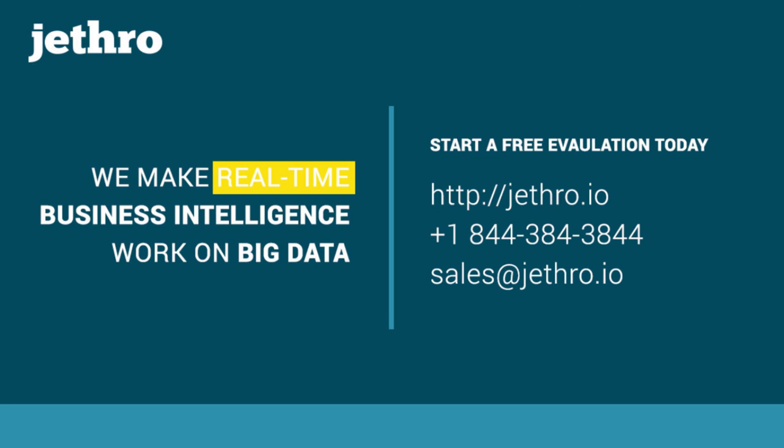I don't see any other questions, so with that I'd like to thank you all for joining us. If any of you are going to be at the Tableau Conference next week, please stop by and say hi. Thanks and have a great rest of the day.